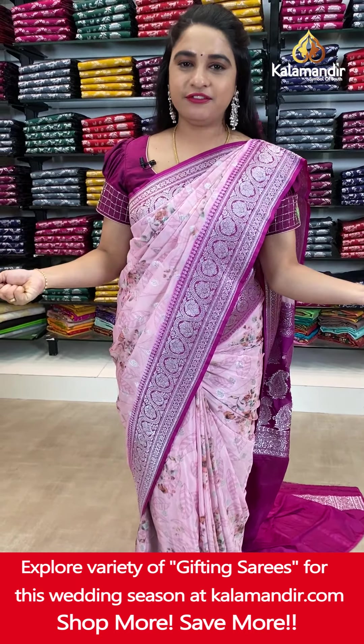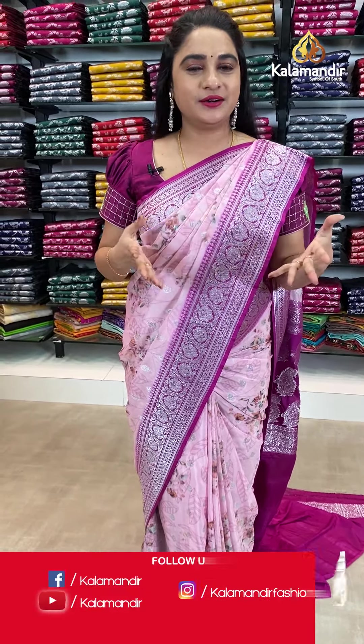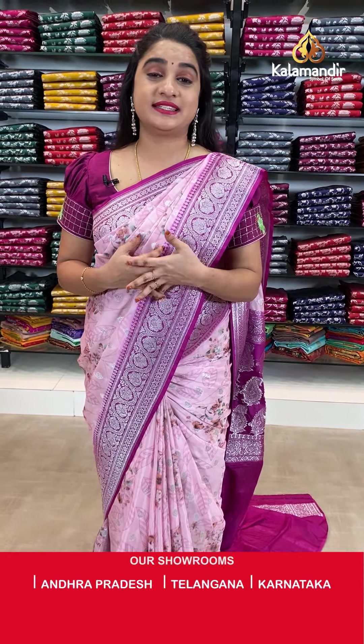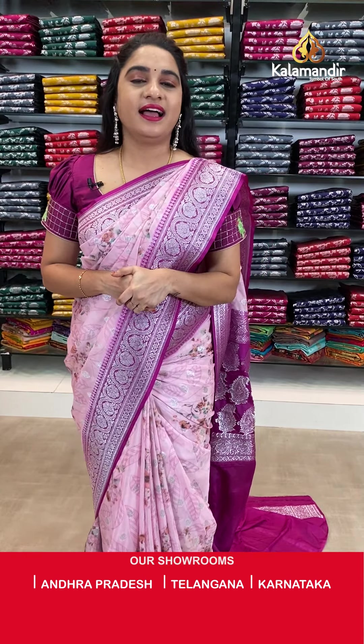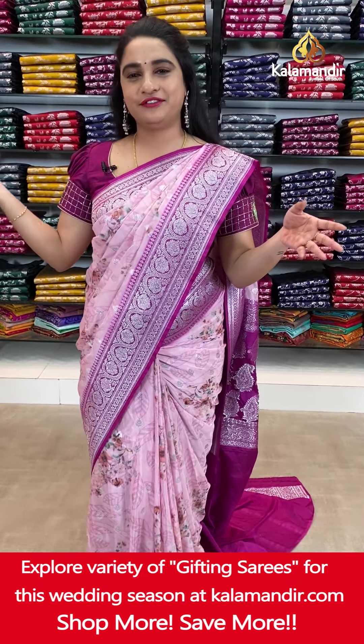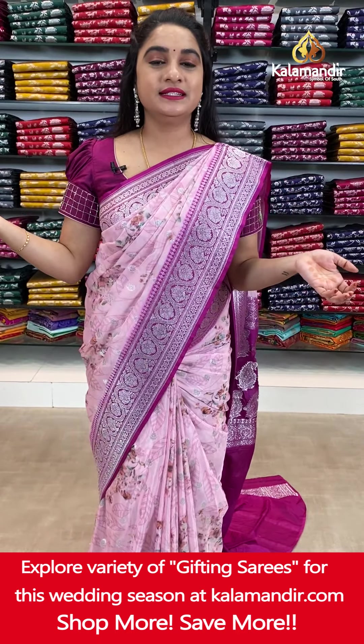Ladies, believe me — the fabric is very smooth with beautiful patterns and combinations ready for you. Don't miss this live show. Just grab your favorite saree with a beautiful smile as soon as possible. We have a lot of beautiful combinations and patterns. Grab your favorite saree as soon as possible.